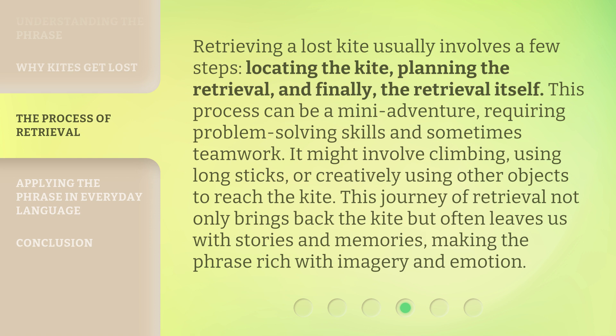It might involve climbing, using long sticks, or creatively using other objects to reach the kite. This journey of retrieval not only brings back the kite but often leaves us with stories and memories, making the phrase rich with imagery and emotion.